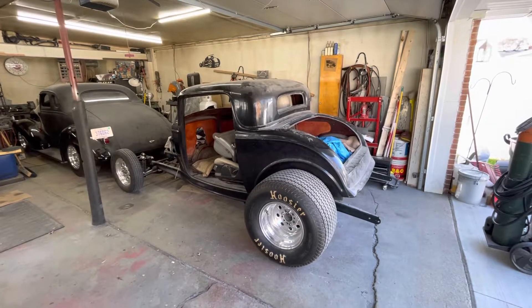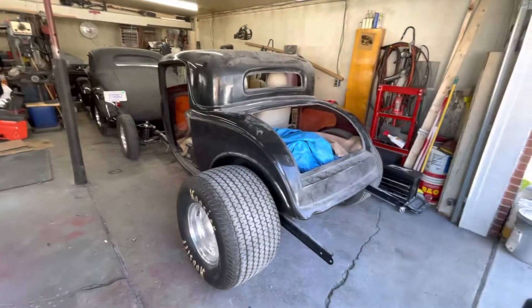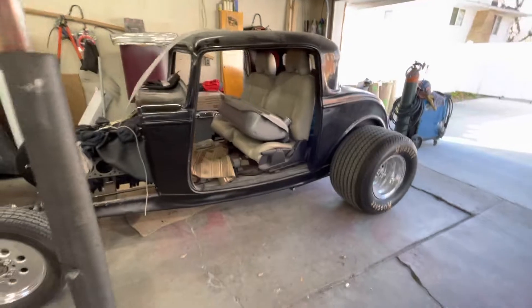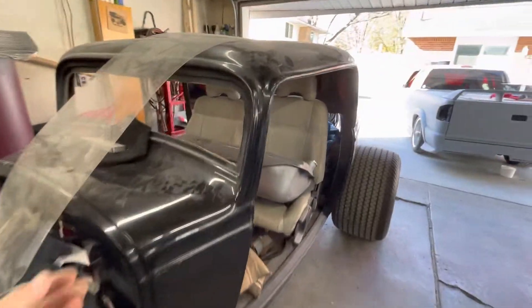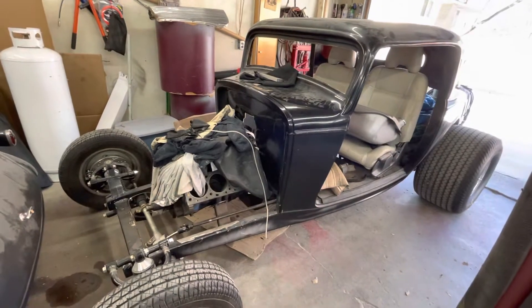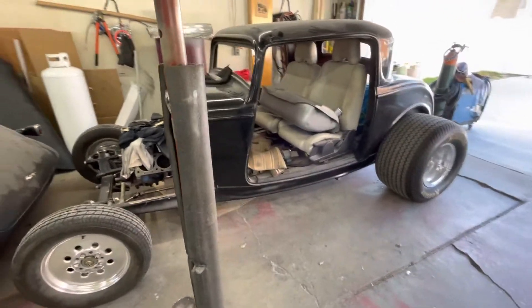So these are some of the other projects in the garage. Got a 32 Ford 3-window here. This came from Newton Falls, Ohio. Got all the fenders, running boards, everything. And this one will have a Boss 429 engine in it. The motor will probably cost as much as the car.